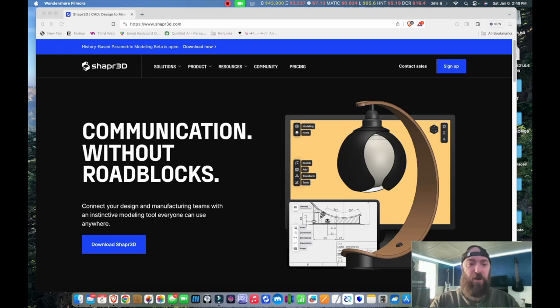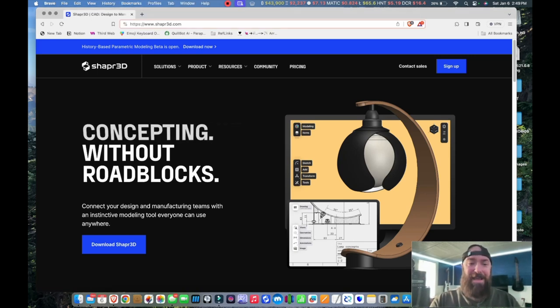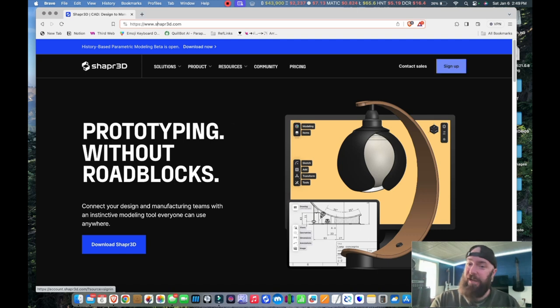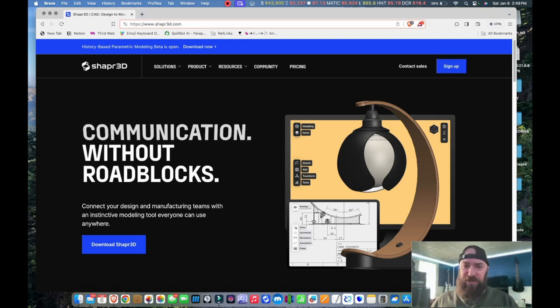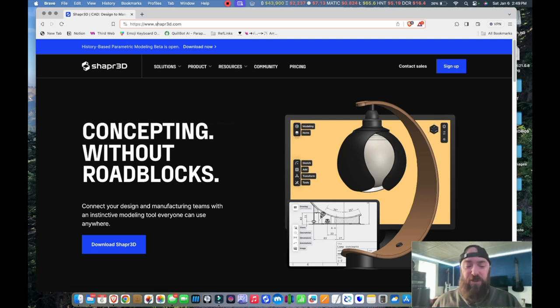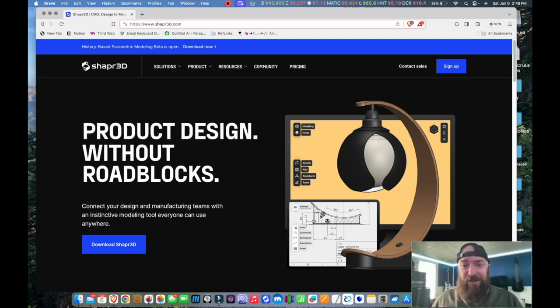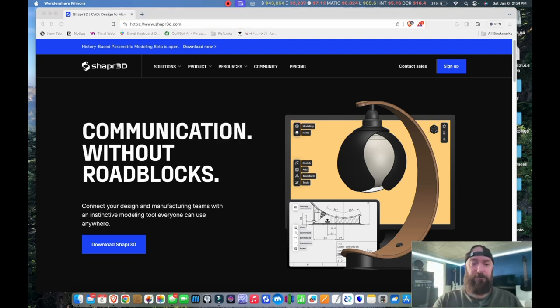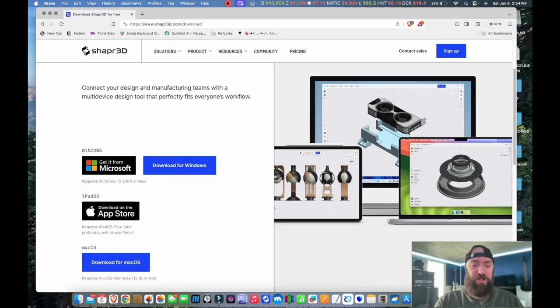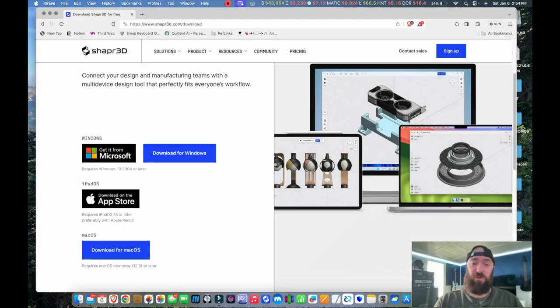Thanks to a recommendation from commenter ChrisHead2391, I think I might have found a viable software to replace Morphi. Open your web browser and go to shapr3d.com — that's s-h-a-p-r-3-d.com. Click on Sign Up and create an account. You can create one or two projects for free before you'd need to upgrade to a build plan. I'm going to try to build one of my cigar mold templates from scratch. Download the software: click Product, 3D Modeling, and download Shapr3D. Choose your platform, save, run the installer, and launch the app.